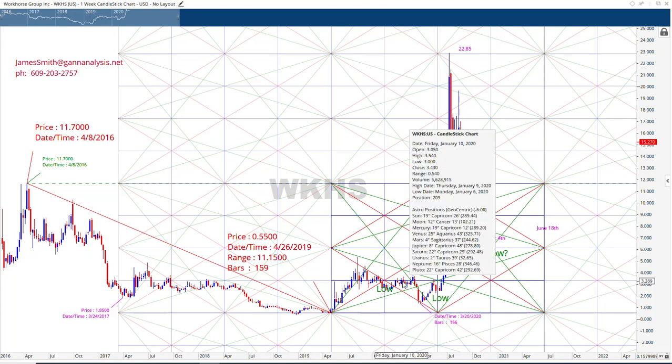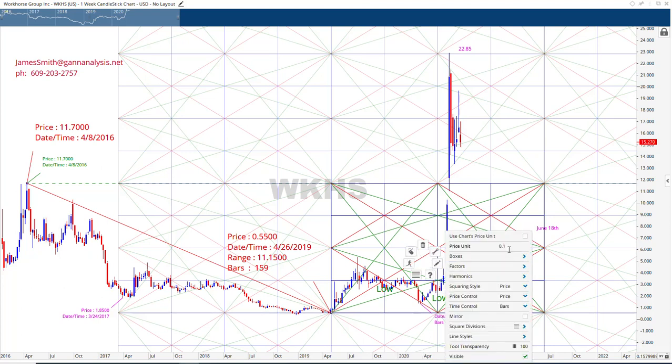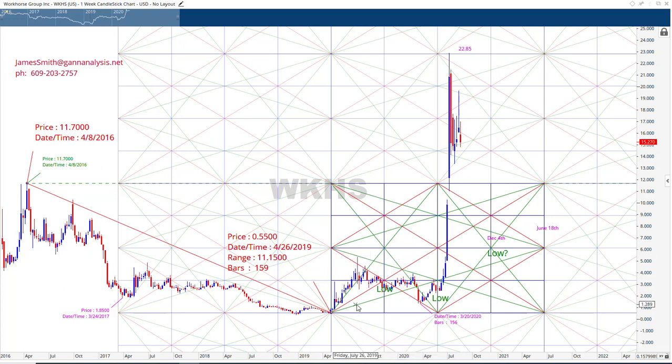Another thing we're going to do — you can see an outline here. The software projects the square. It looks more like a rectangle because we chose 0.1 as our price unit. What it means is from this low here, the red line is moving up at a rate of 0.1 points per week. All these other lines relate back to this one-by-one. The green line is twice the slope — 0.2, or two times the slope — and this is half the slope, so it goes up half the speed.